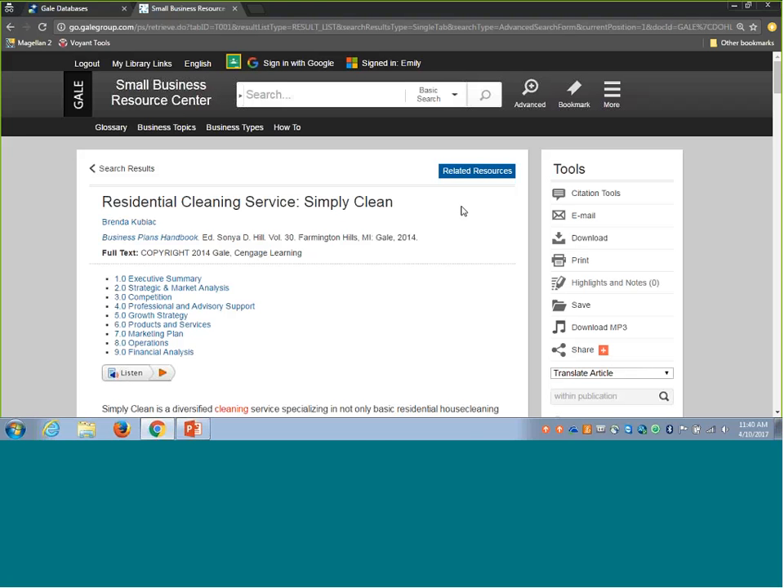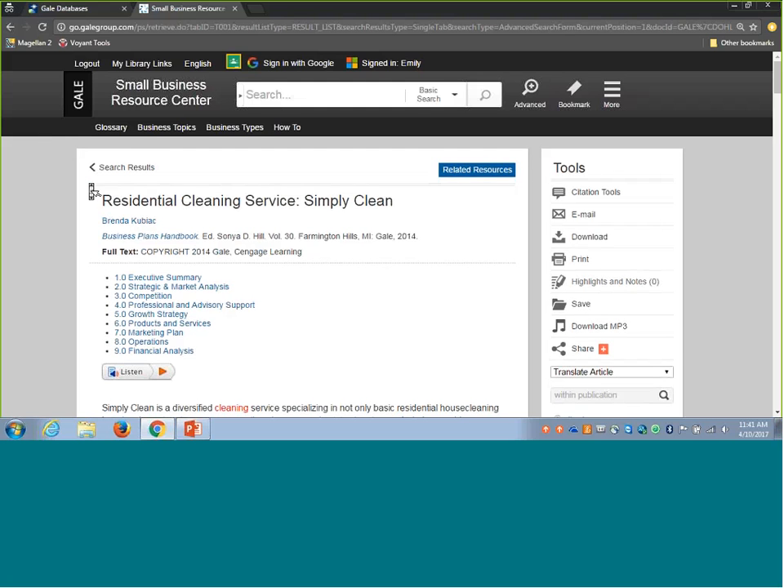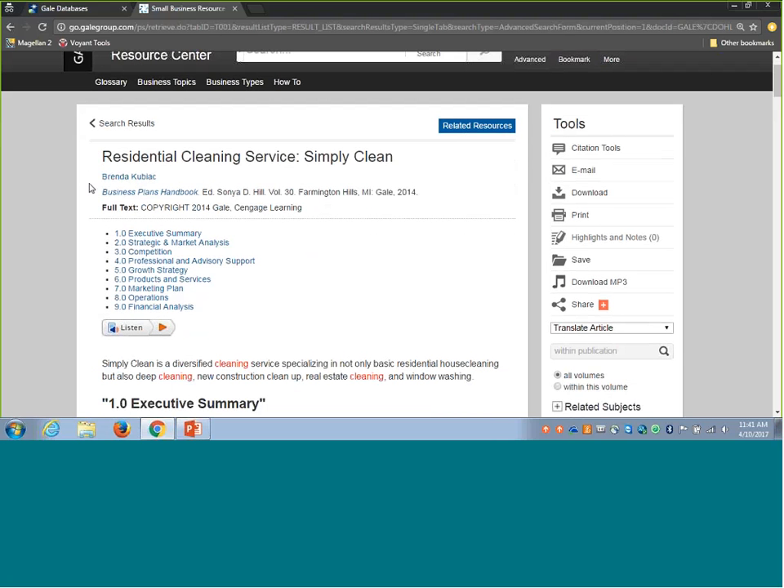We've taken a look in Small Business Resource Center at helping individuals understand how to fund or acquire funds for a small business, connecting them with specific types of funding sources, targeting funding source information to specific business needs via the advanced search area, and the document tools built across Small Business Resource Center. Now as we move into the idea of actually taking all that information and putting together the case that you're worthy of funding, please chat any questions into the chat box.